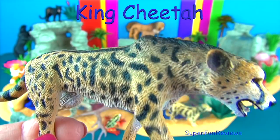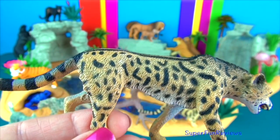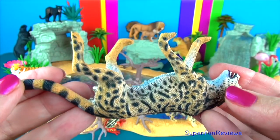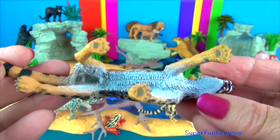The king cheetah. This unusual looking cheetah, also known as Cooper's cheetah, is an African cheetah with a rare fur pattern mutation. A recessive gene must be inherited from both parents in order for this blotchy pattern to appear.